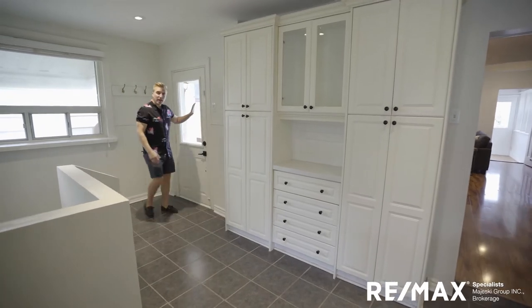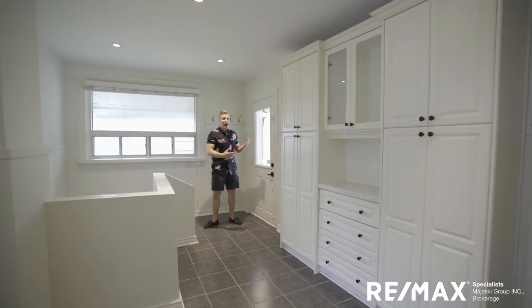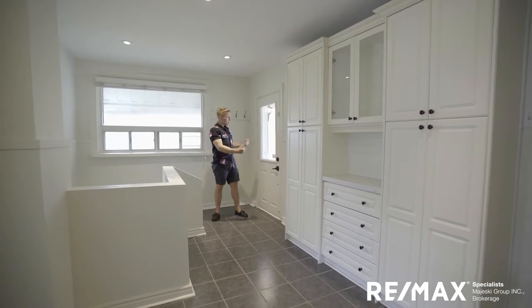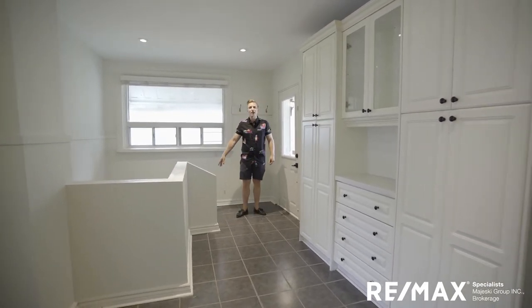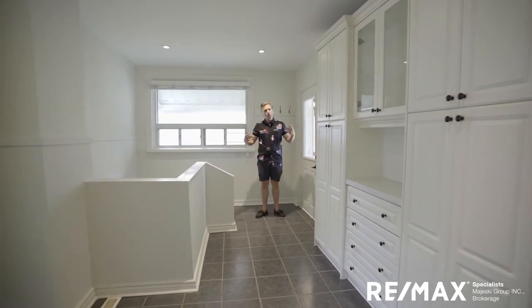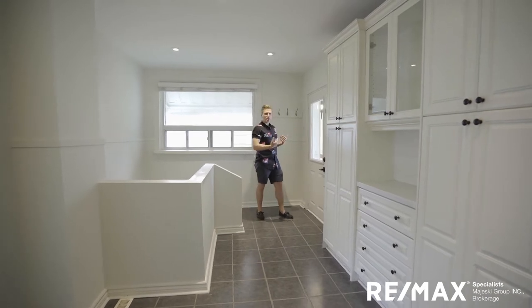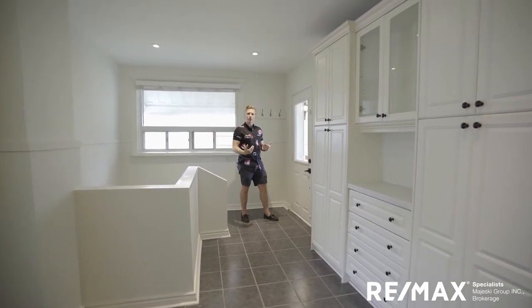Over here we've got our separate entrance coming in from the side, pointing right down to the basement. Ideal for kids — they can come in off the side, leave their boots and shoes, and go right down to the basement to start playing. There's a bathroom down there and a rough-in for a wet bar. We'll show you that later, but we have three entrances to the property right here on the main level.